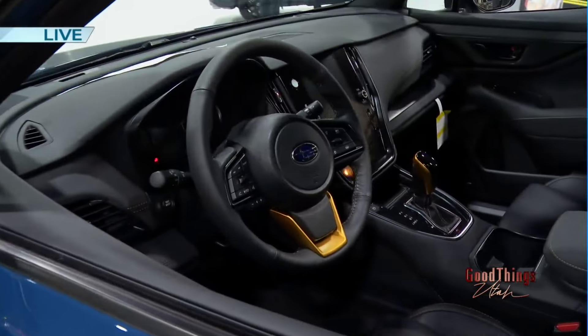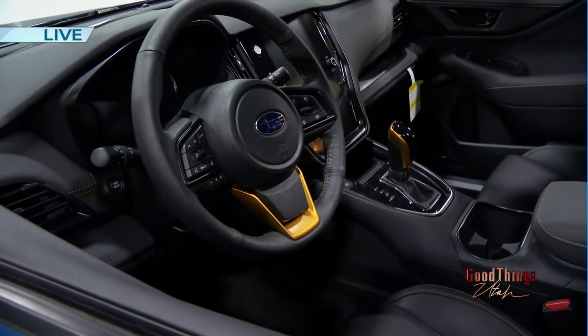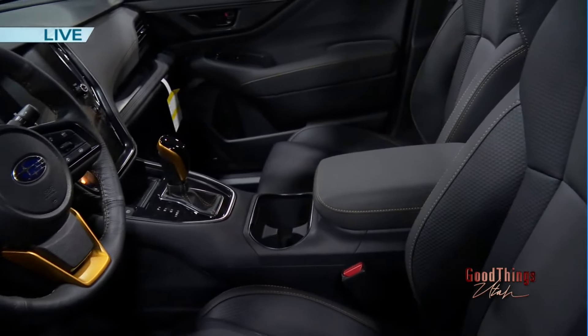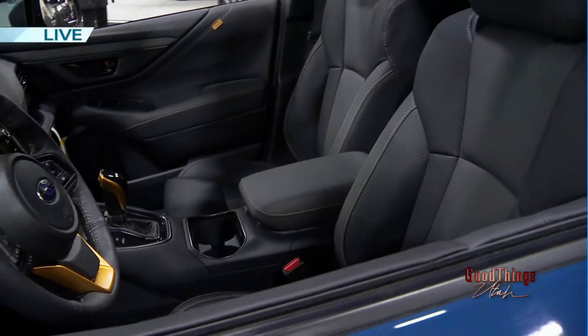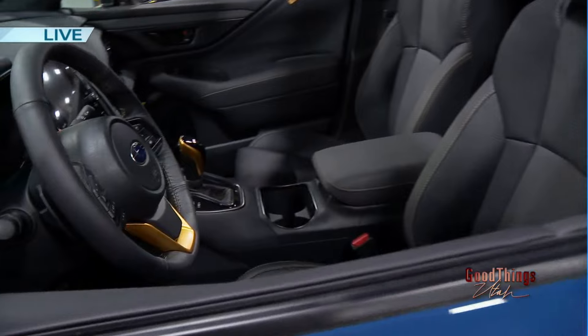Is this your favorite? I love the Wilderness editions. The Outback one's been out for a couple of years, and the Crosstrek Wilderness just launched a few months ago — the same idea of adding another half-foot of ground clearance to get you through those rocks out in the wilderness.